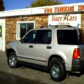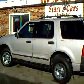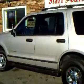Today we are featuring a 2004 Ford Explorer. It is four-wheel drive. It has a lot of extras, as you can see: running boards, chrome wheels, and brand new Michelin tires.